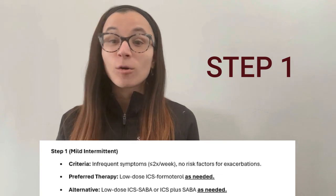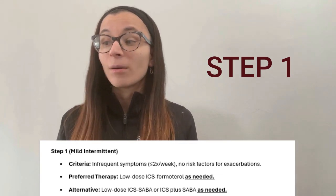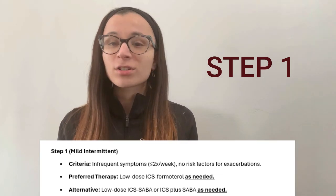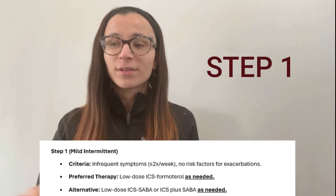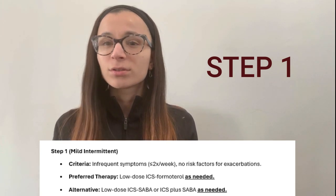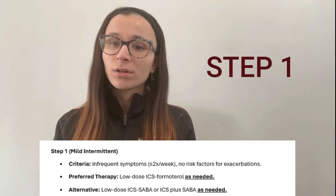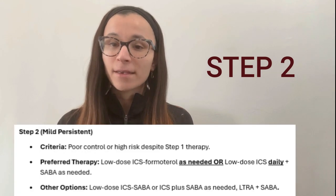Risk for exacerbation — which we'll mention a lot — includes things like obesity, food intolerance, prior intubation or ICU admission for asthma, smoking, and allergen exposure. Those factors increase exacerbation risk. For Step 1, the preferred therapy for someone with fewer than two symptoms per week and low exacerbation risk is low-dose ICS/formoterol as needed.